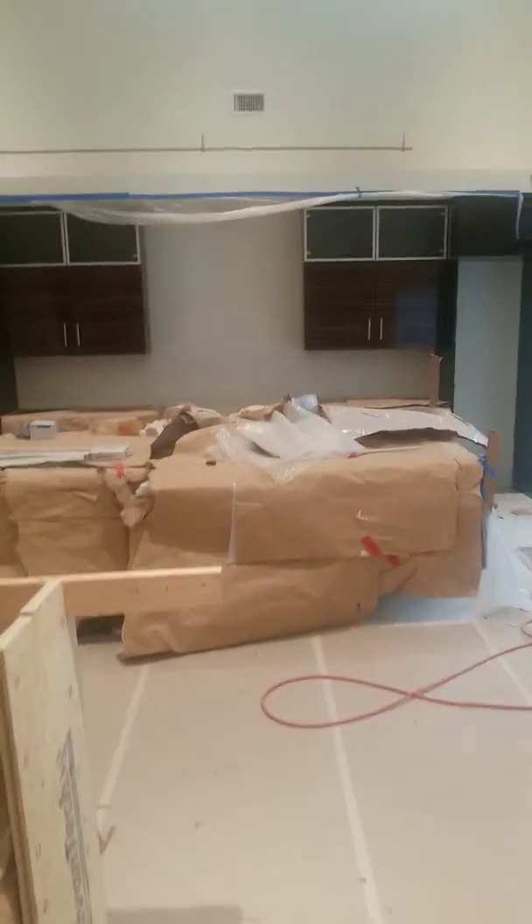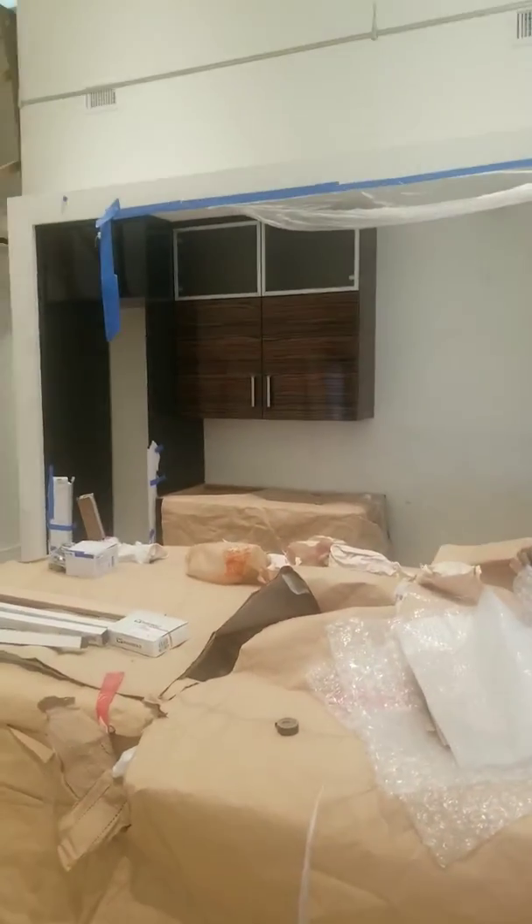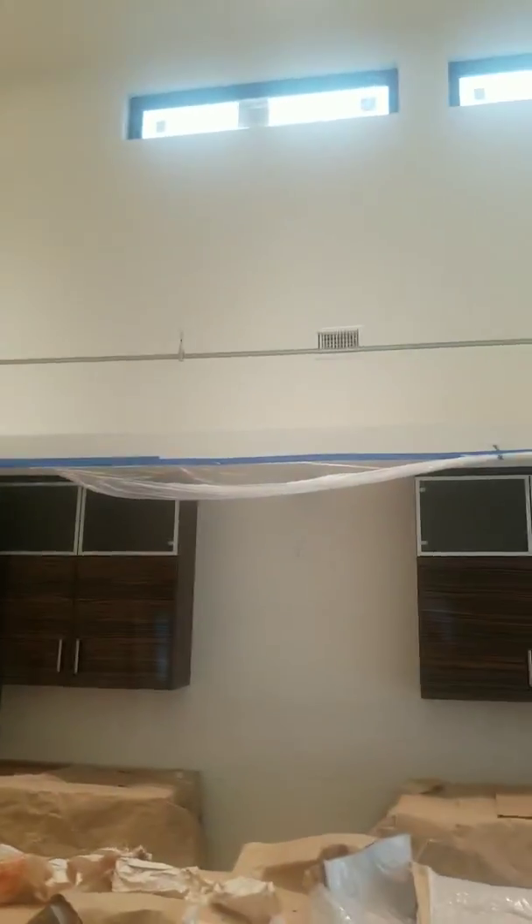The kitchen's partially in. We're still waiting on countertops, but these are the cabinets and this is the rail light that's going to go up, and we got our lighting up here in this high ceiling.